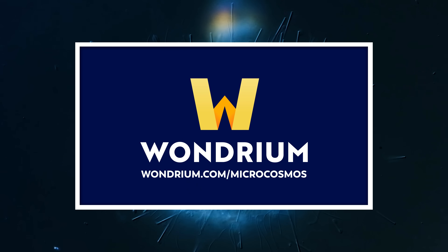This episode is sponsored by Wondrium, a subscription service where you can find the answers to everything you've ever wondered about and some things you never imagined you would wonder about. Head to wondrium.com/microcosmos for a free trial.